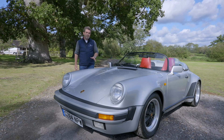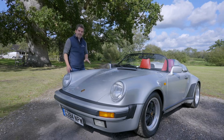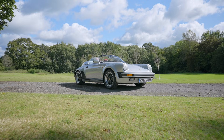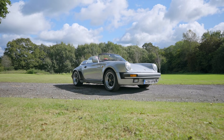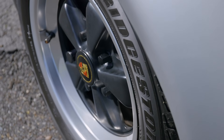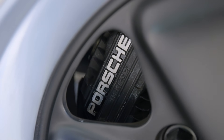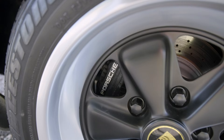The Speedsters were sold in both narrow and turbo bodies. This is the latter, which means it benefits from the 930's front fenders, quarter panels, axle brackets and stabilizers, and crucially its more powerful brakes — power-assisted, ventilated and cross-drilled discs with alloy calipers at all four corners.